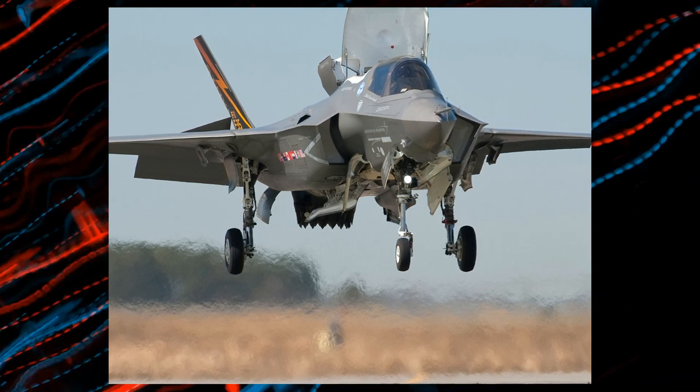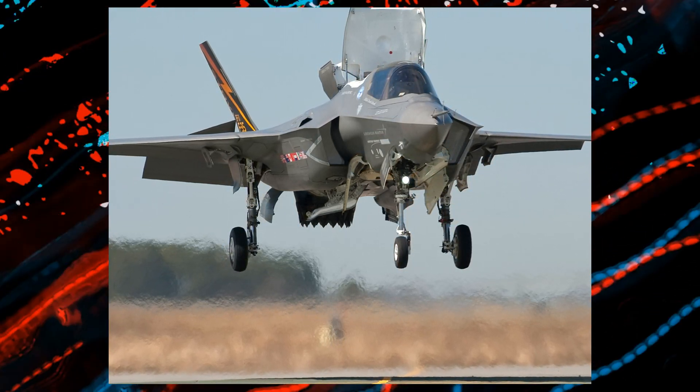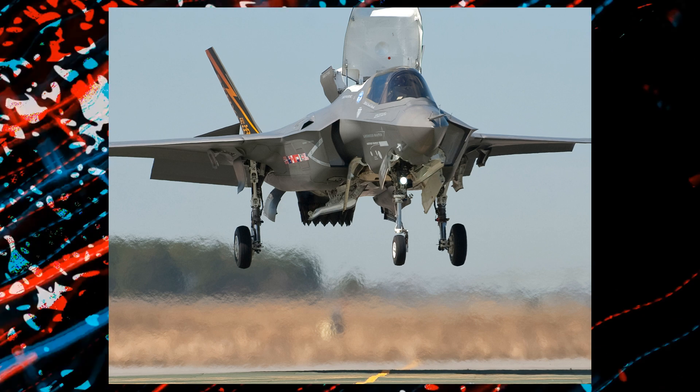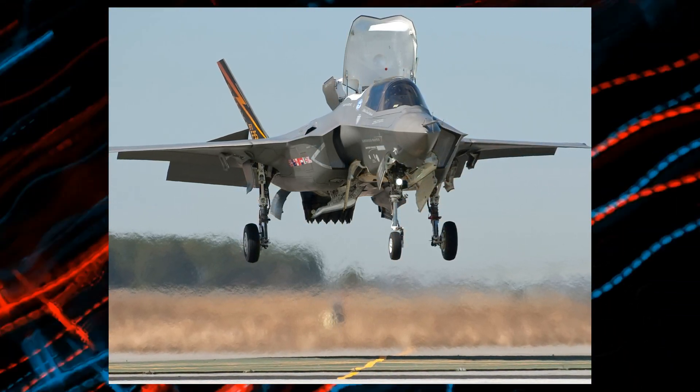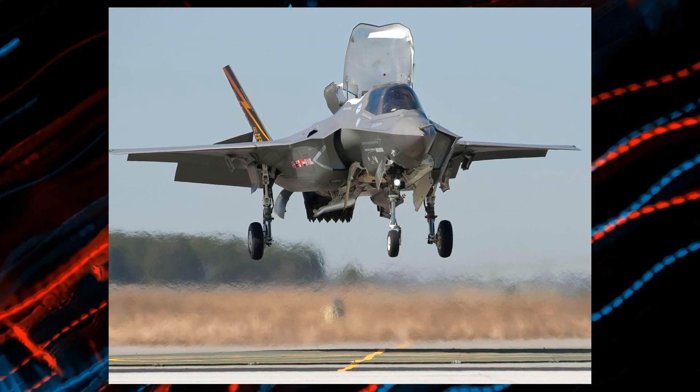The F-35B — this bad boy can take off and land almost anywhere, even on tiny runways or ships. That cool trick bumps up the price to about $109 million. The Marines love this one.